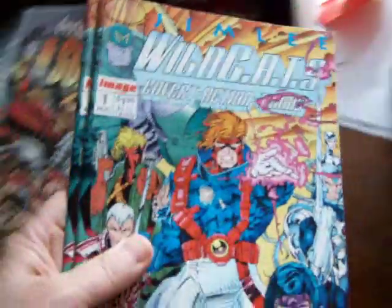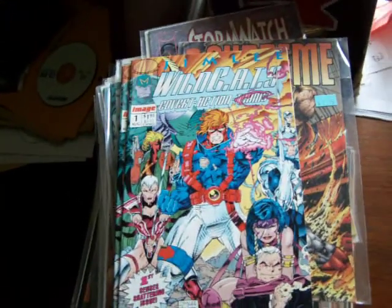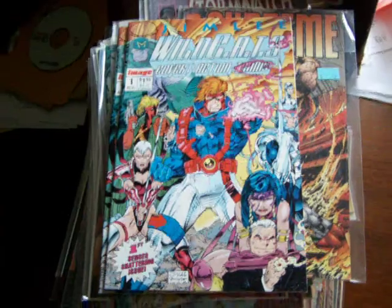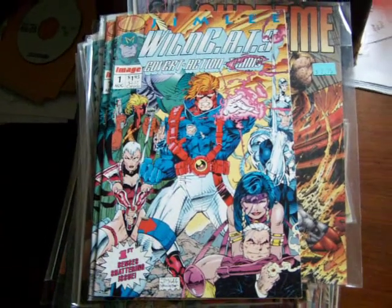Bloodstrike 3. Prologue. Storm Watch 10. Supreme 25. And Wildcats 1 — I had 300 copies of those once. That guy near Santa Barbara still has them. Who wants a box of X-Force 1? Take care. GraphicIllusion.com — we love comics. I can draw them, by the way.